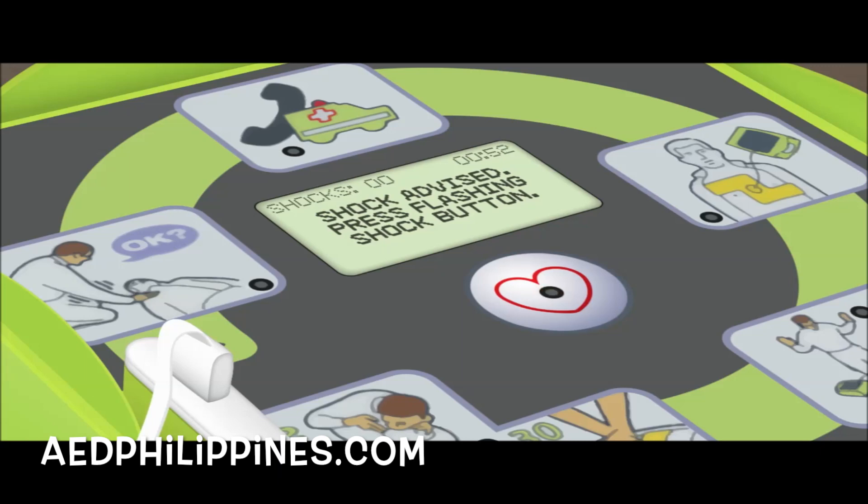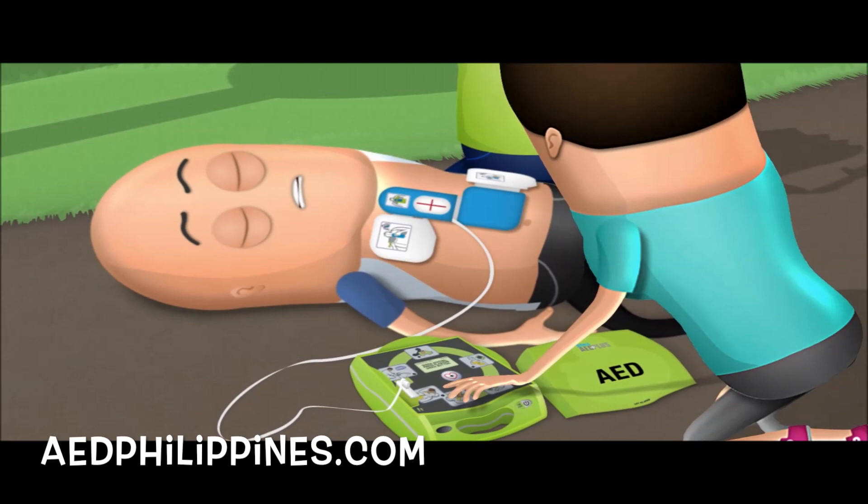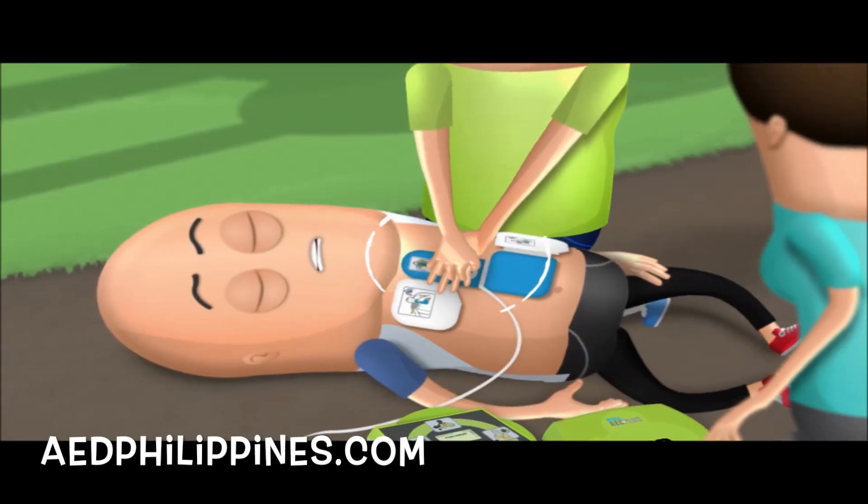Shock advised. Press the flashing shock button. Shock delivered. The AED will then advise you to perform CPR immediately.